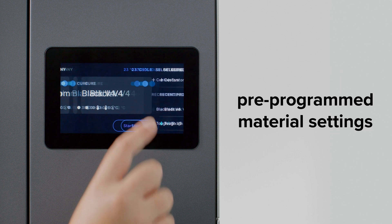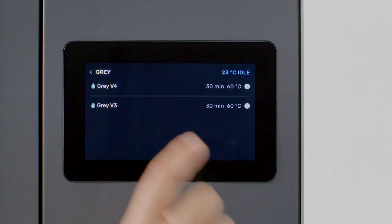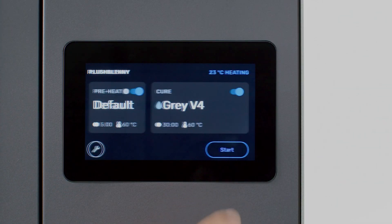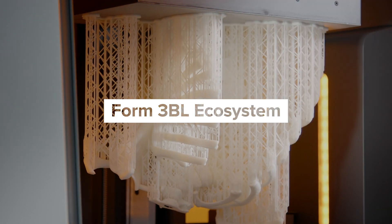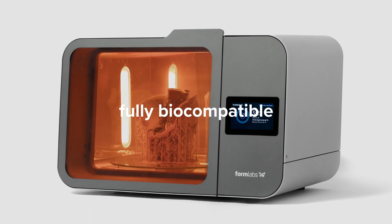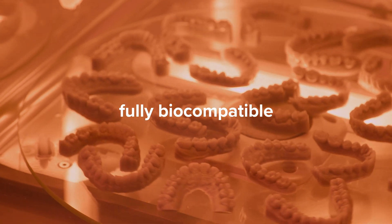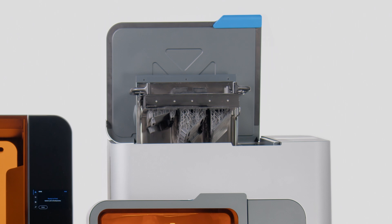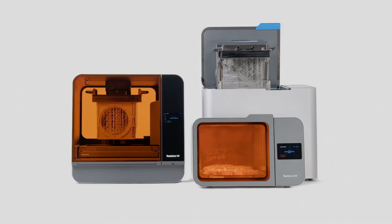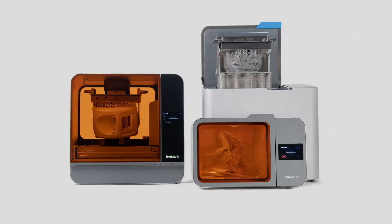With pre-programmed settings for each material, printing and finishing your parts is easier and more accurate than ever. There are post-processing solutions with the Form3BL for a fully biocompatible ecosystem for dental and medical use. We expanded our printing suite so that you could expand your possibilities. Equipped with the Form3L ecosystem, what will you expand on next?